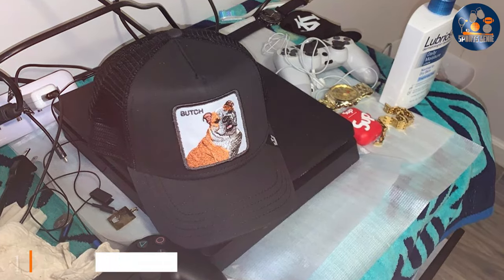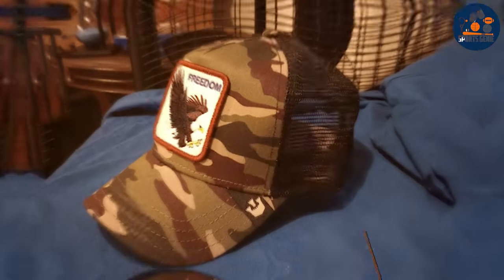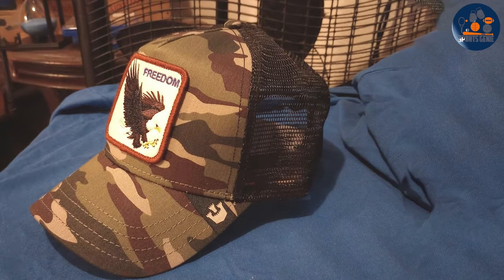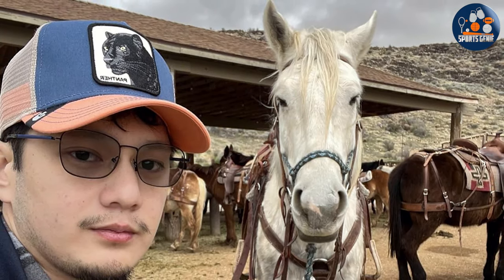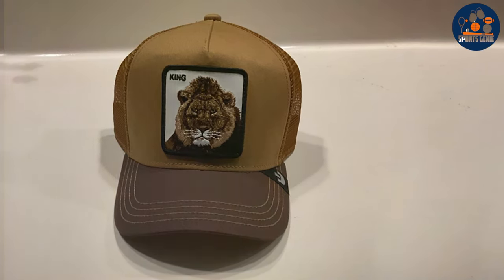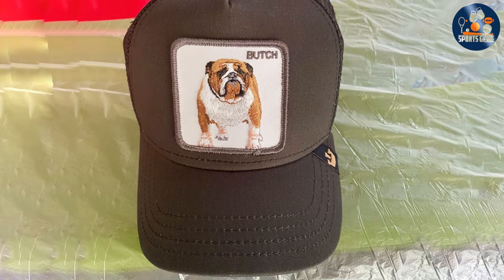Number one: the Goran Trucker Hat Mesh Snapback for Men stands out with its unique blend of classic style and modern flair. This hat's design is a nod to the traditional trucker hat layout, featuring a mesh back for superior ventilation, ensuring you stay cool and comfortable even on the hottest days. The front panel boasts a distinctive patch or embroidery that adds character, making it more than just apparel but a statement. The snapback closure allows for an adjustable fit catering to virtually all head sizes.